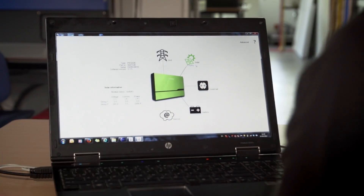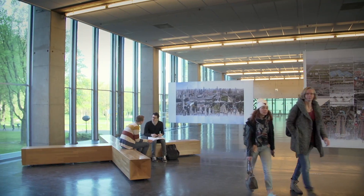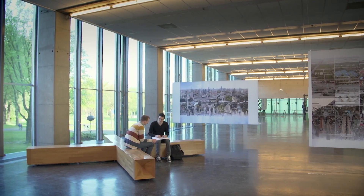The two-year master's program consists of a variety of themes in which you can specialize. Together with your supervisor, you design your personal learning path, based on your own interests and ambitions.